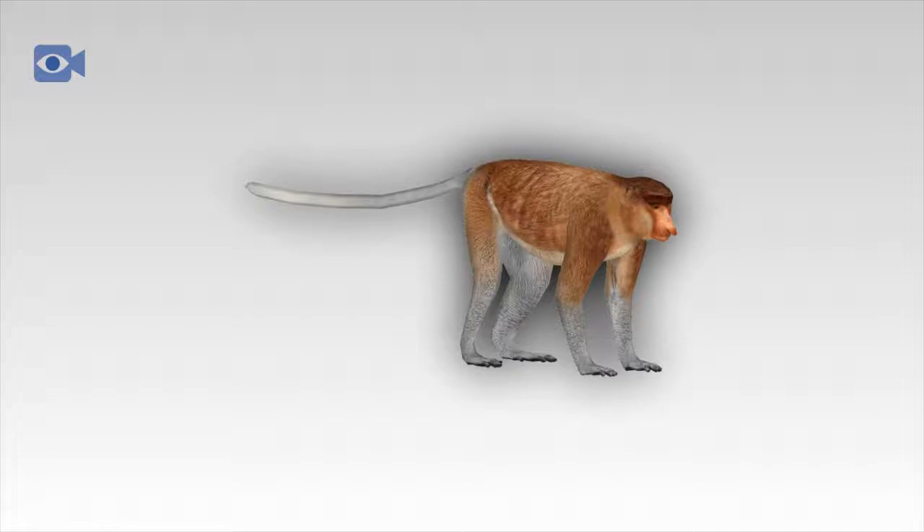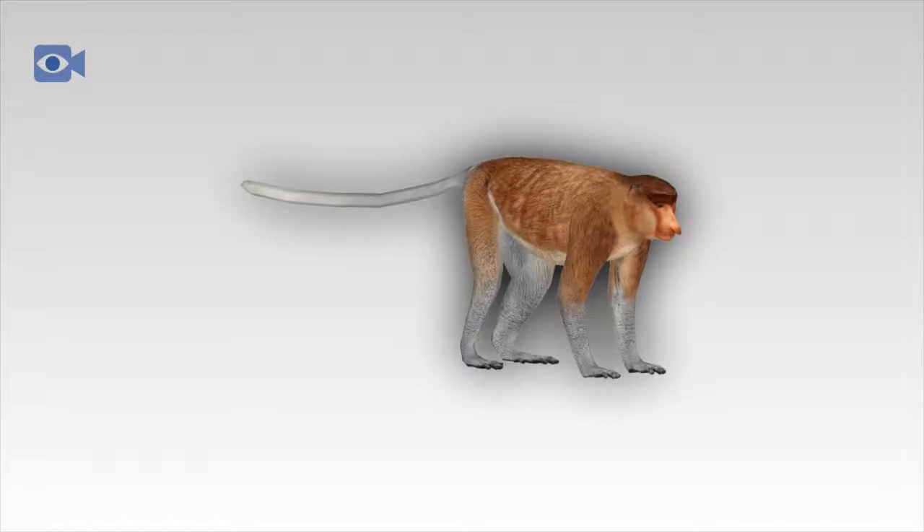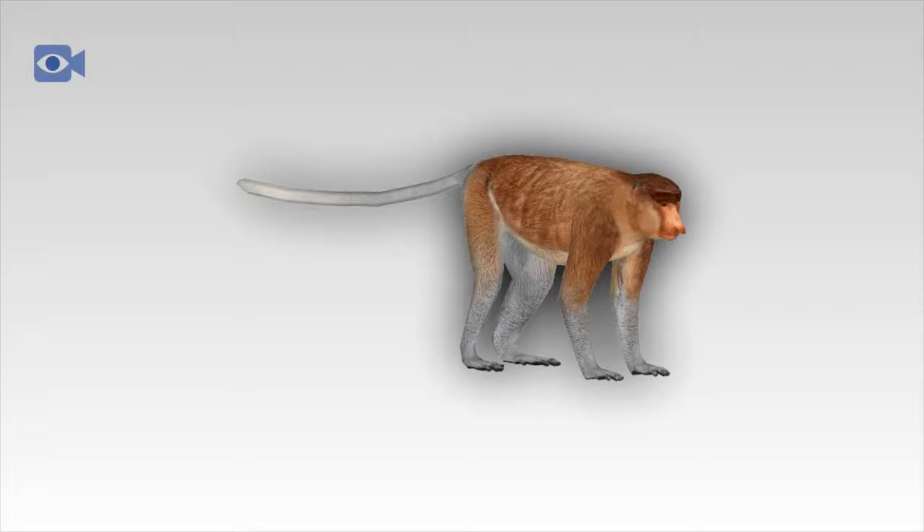The proboscis monkey was once hunted by local people as they are seen as a culinary delicacy in some areas, but today the capture and killing of these distinctive animals is forbidden and has helped this situation slightly. However, people have had a far bigger impact through the deforestation of the proboscis monkey's natural habitat, mainly for logging, growing human settlements, and to clear land for palm oil plantations, which has led to drastic population declines over the past couple of decades. They are, however, of great fascination to many people around the world and have generated tourism interests in certain areas.